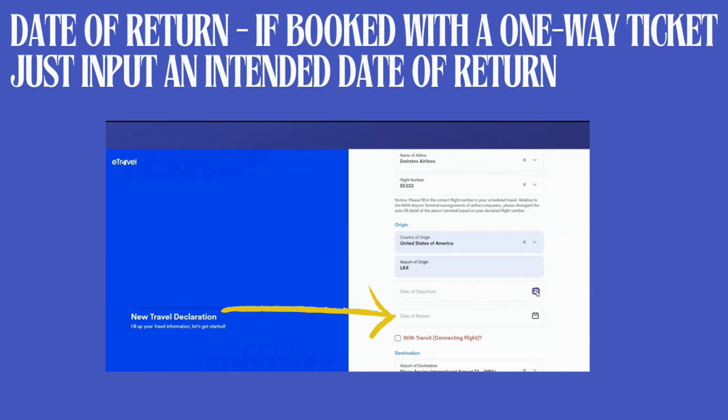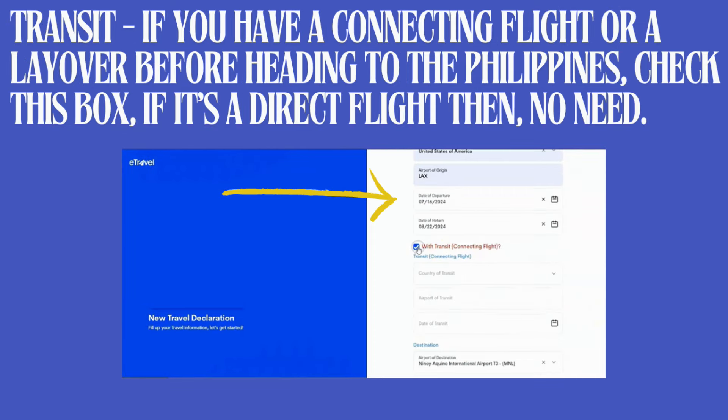The fourth is the newest feature on e-travel: transit information. This applies specifically to travelers with connecting flights before arriving in the Philippines. For example, if you're coming from the US with a layover in Japan, that layover information goes here. It will ask for the country of transit, the airport of transit, and the date of transit — all visible in your itinerary. If you have no connecting flight, this step is not necessary.